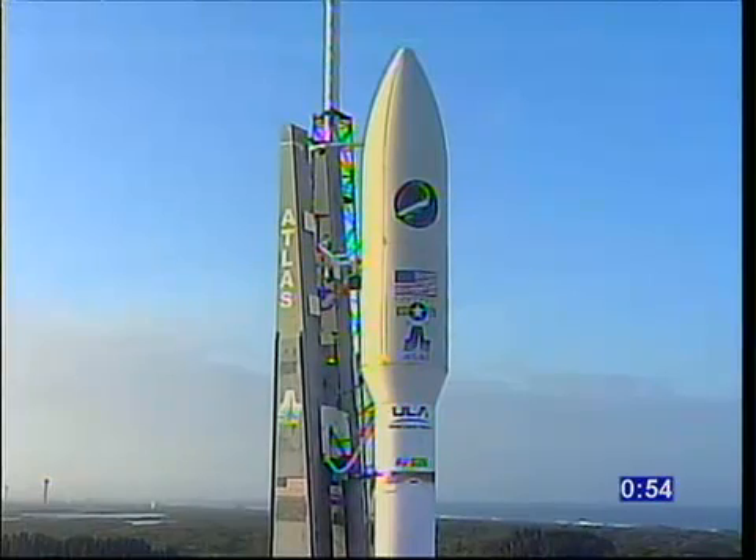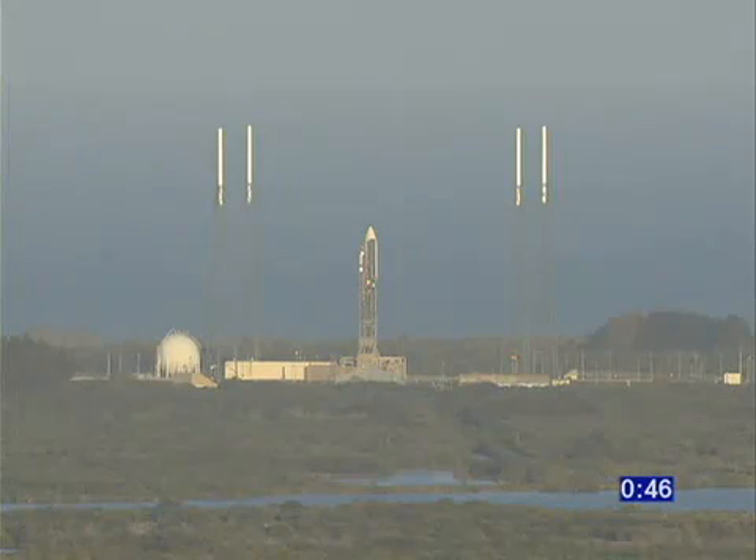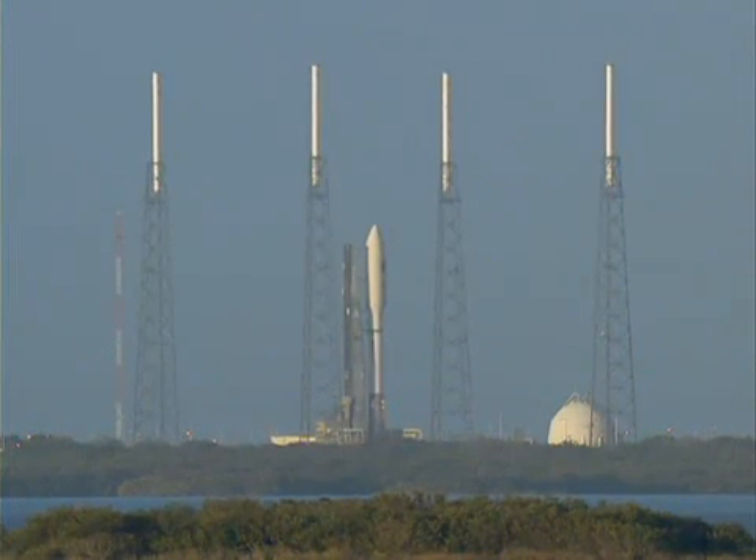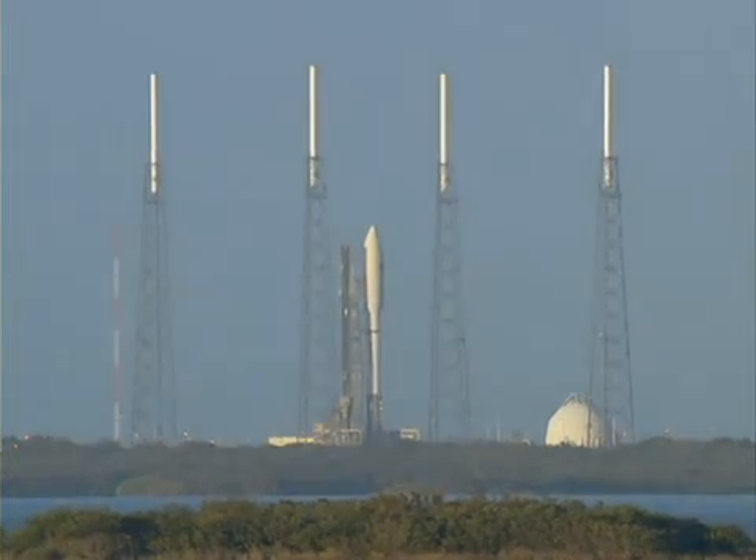And we're now inside one minute, 55 seconds and counting. 45 seconds. Stay low at step 3. And valve's locked. ECS reduced for launch. Roger. Steps check. Go Atlas. Centaur. 20. 15.